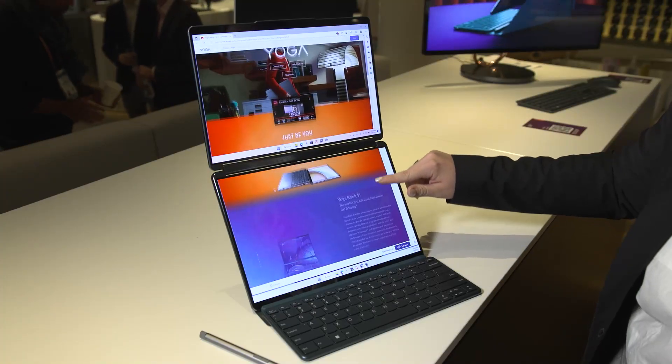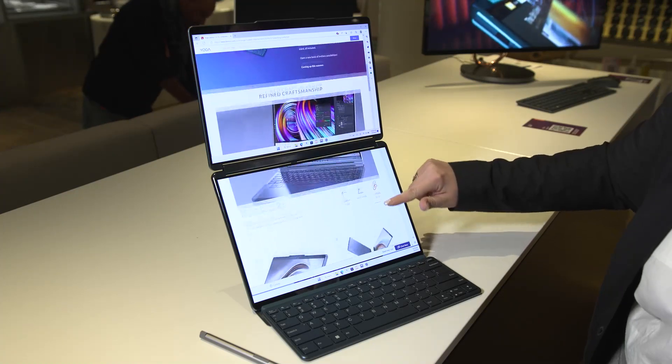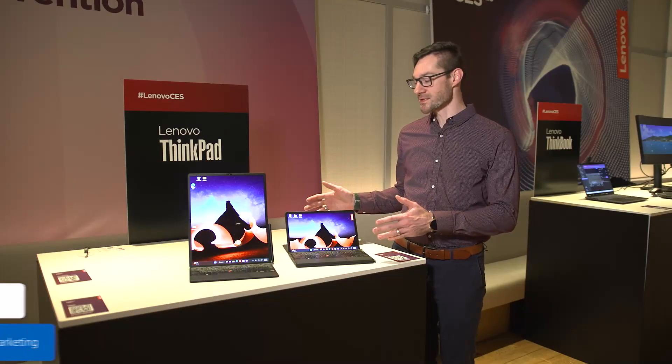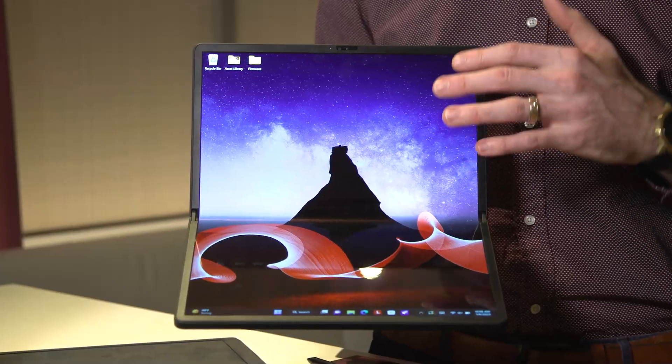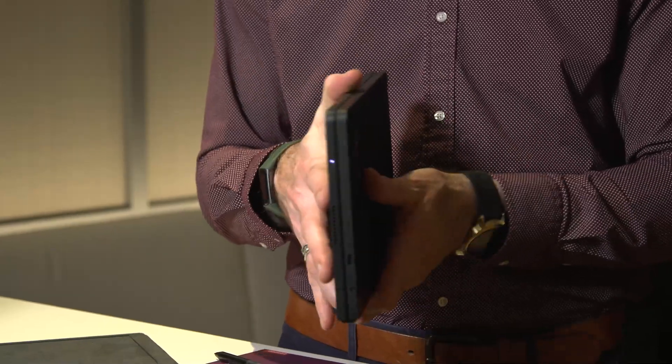Introducing the Lenovo YogaBook 9i — the world's first dual-screen OLED laptop that offers unrivaled portability, multi-mode functionality, and limitless possibilities with your PC. This is the ThinkPad X1 Fold 16-inch folding OLED, which folds into a roughly 12-inch notebook.